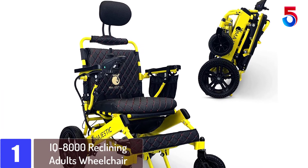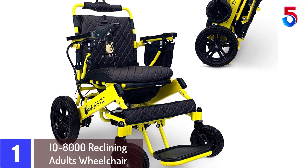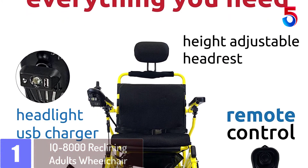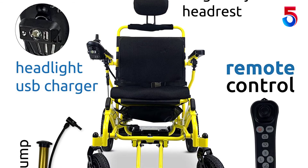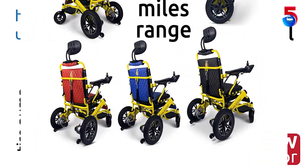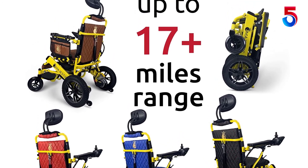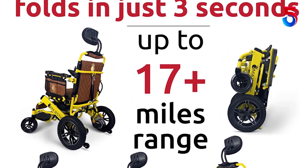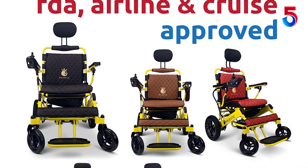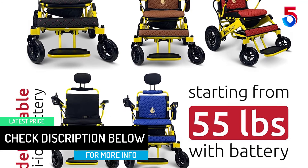At Number 1: IQ 8000 Reclining Adults Wheelchair. These 2022 new remote control foldable electric wheelchairs are powered by Li-ion batteries and use two DC 250 watt motors, for a total of 500 watts motor power. The Li-ion battery can be charged while in the wheelchair or separately. Users can control direction and adjust speed using the 360 degrees waterproof intelligent universal joystick controls located on the armrest, which contains a power button, battery indicator light, horn, and speed selections. There are two ways to control this wheelchair: the user-controlled joystick or a handheld wireless remote control.